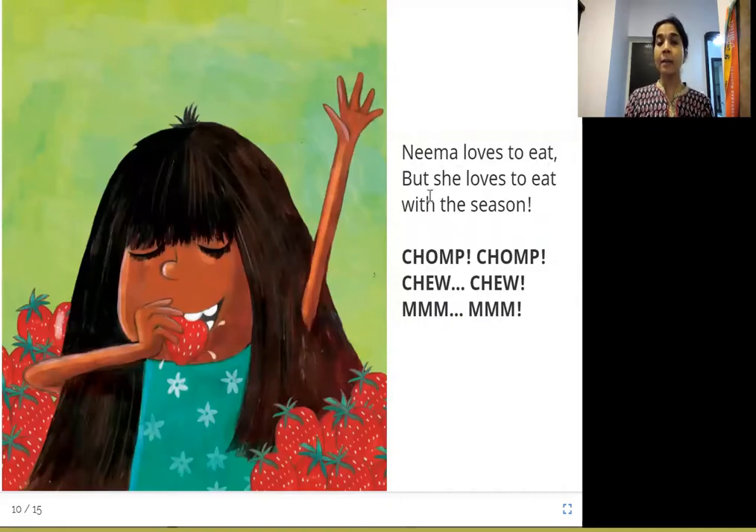Neema loves to eat, but she loves to eat with the season — chomp chomp, chew chew! Neema eats what is available in that season: mangoes in summer, corn and jamuns in the rainy season, and beetroot and tamarind in winter. Why eat seasonally? Because it tastes better, the fruit or vegetable has the most vitamins when grown in its natural season, and it is also more environmentally friendly.